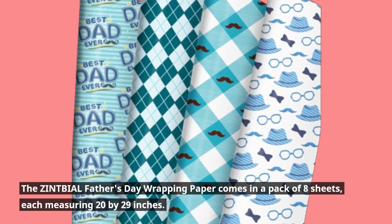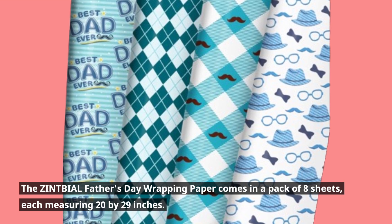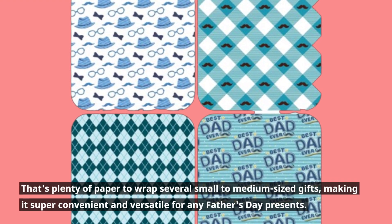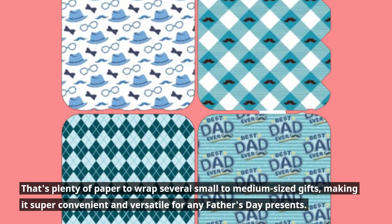The ZINTBIAL Father's Day wrapping paper comes in a pack of eight sheets, each measuring 20 by 29 inches. That's plenty of paper to wrap several small to medium-sized gifts, making it super convenient and versatile for any Father's Day presents.